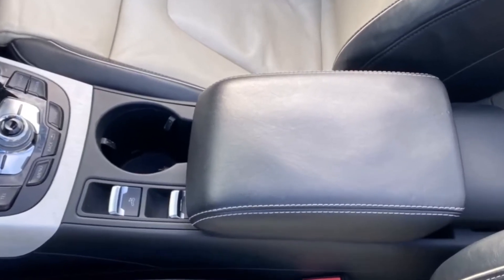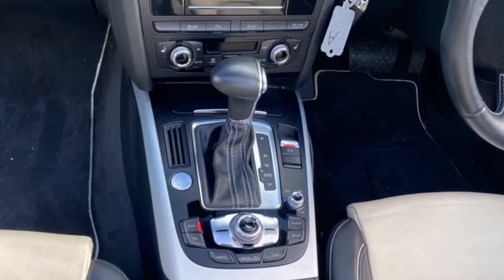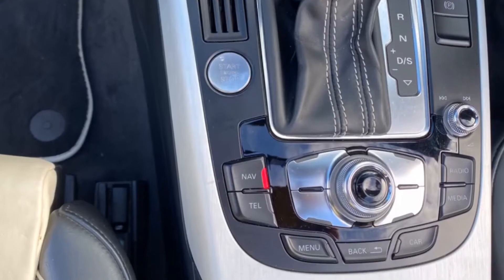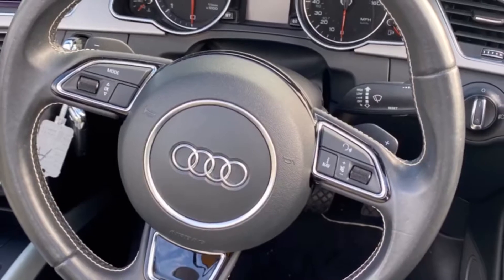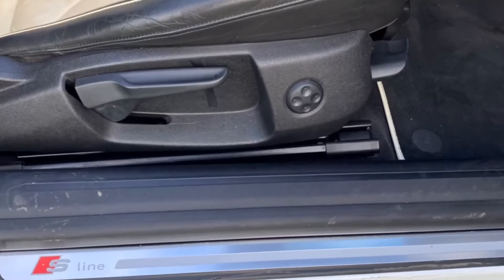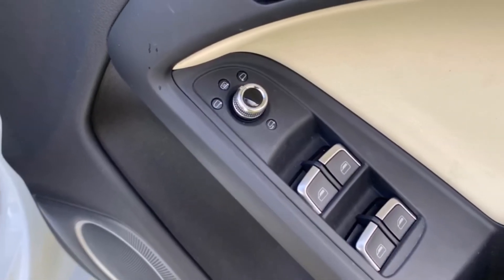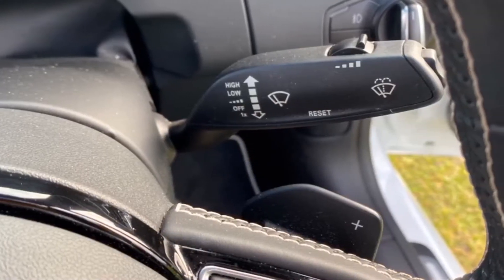The electric handbrake is on the centre console. She has the push button start. There's the sat nav fitted with all the controls. Leather steering wheel, a Bang & Olufsen sound system, and the driver's side has the lumbar control. Retractable mirrors, four electric windows, and paddle shift behind the steering wheel.